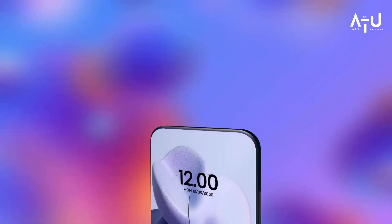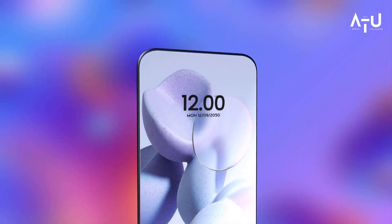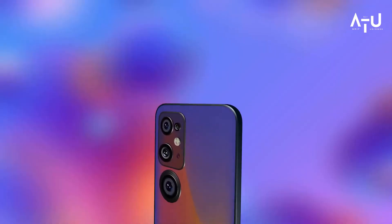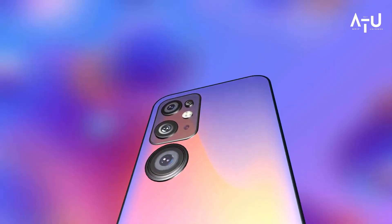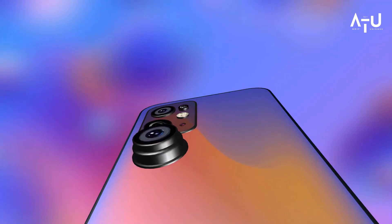One of the standout features of the Mi 13 Ultra is its camera system. It has a triple camera setup on the back, including a main camera with a 108MP resolution, an ultra-wide camera with a 128-degree field of view, and a telephoto camera with a 50MP resolution.